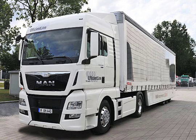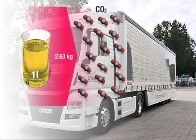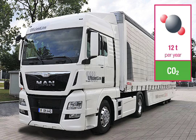The MAN TGX EfficientLine is also environmentally friendly. Amongst other features, its CO2 emissions have been considerably cut. Based on the knowledge that every litre of combusted diesel corresponds to 2.63 kilograms of CO2 emissions, there are 12 tons fewer CO2 emissions released into the atmosphere from a TGX EfficientLine every year.